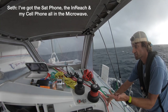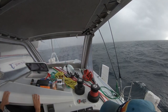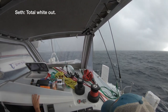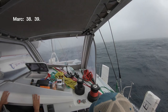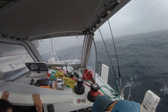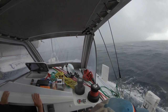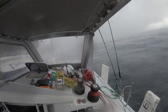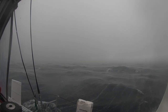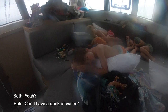I've got the sat phone, the inReach, and my cell phone all in the microwave — you can be struck by lightning or you don't. Here it comes — see the rain right there. Total whiteout. Lights on. 40 knots. This is a gale. Wow, look at that. Rain, boys!